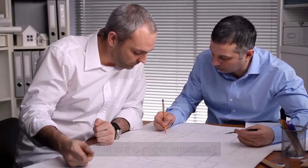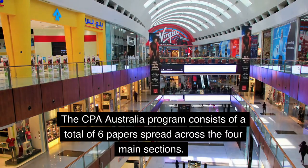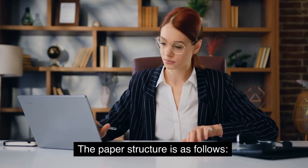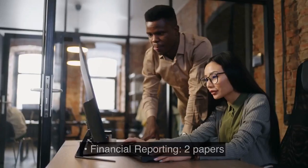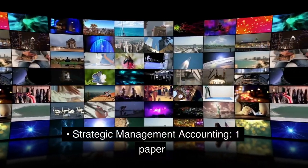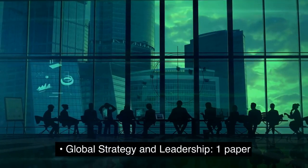What is the paper structure? The CPA Australia program consists of a total of six papers spread across the four main sections. The paper structure is as follows: Ethics and Governance — two papers; Financial Reporting — two papers; Strategic Management Accounting — one paper; Global Strategy and Leadership — one paper.